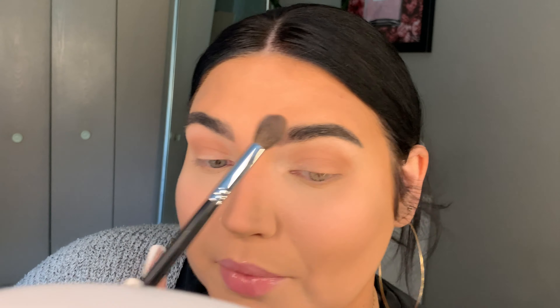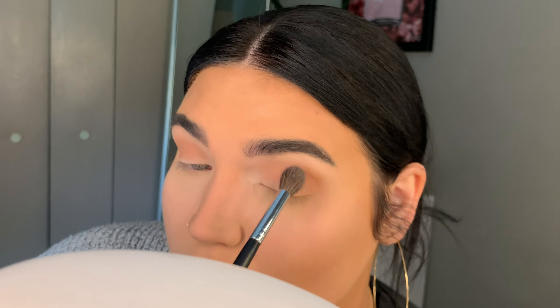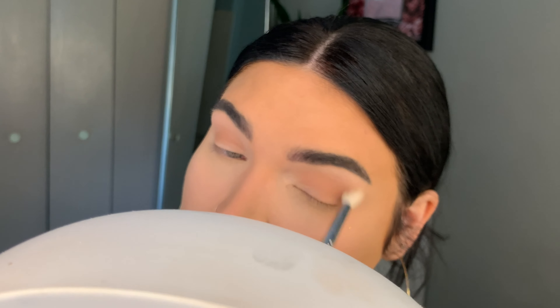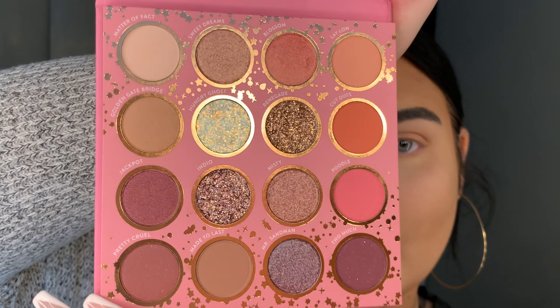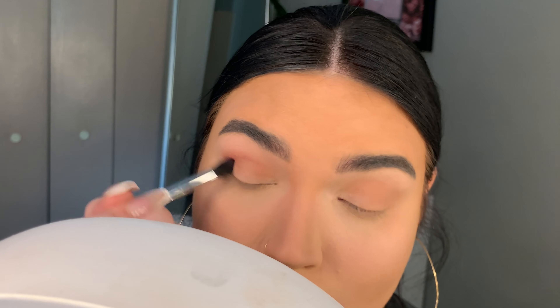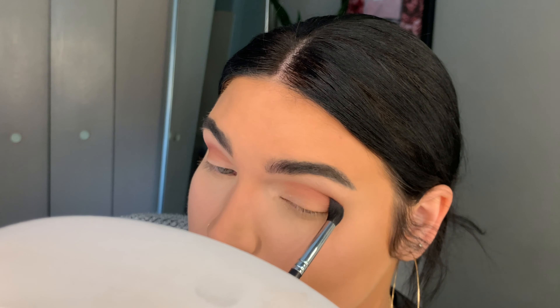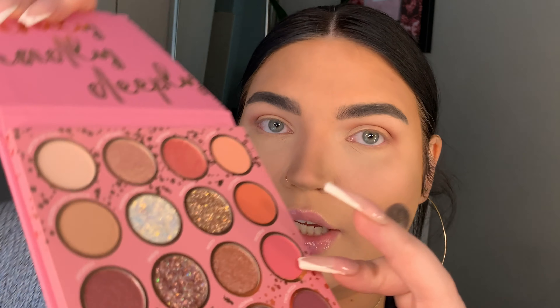The first color I'm gonna go in with is called Golden Gate Bridge. I'm just gonna use this M504 Morphe brush. This palette does not have a mirror, which I don't really care about but I guess some people do. I'm using this as a transition shade, just building that color up. Then to blend that out I'm gonna be taking the first shade called Matter of Fact with a 518 Morphe brush, blending that out to the brow bone.